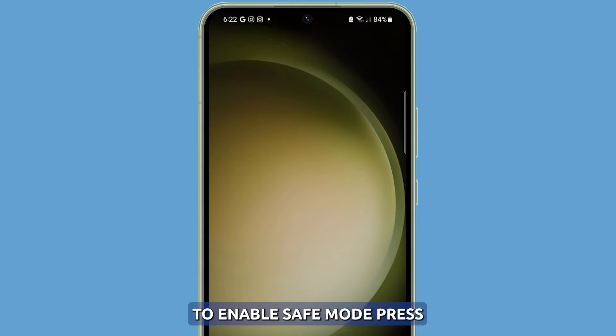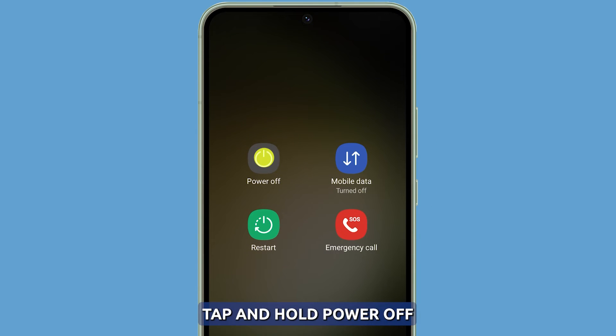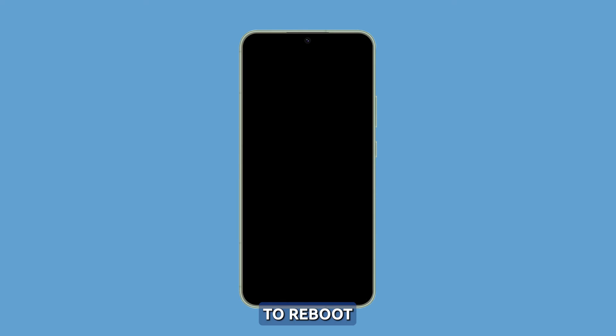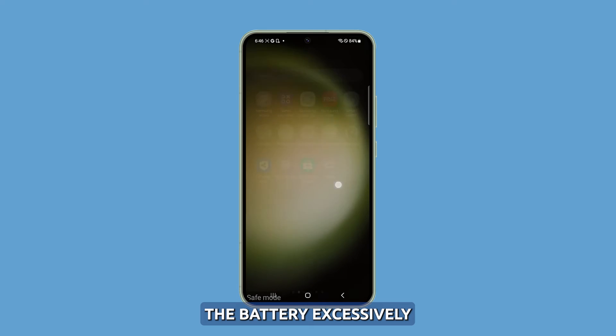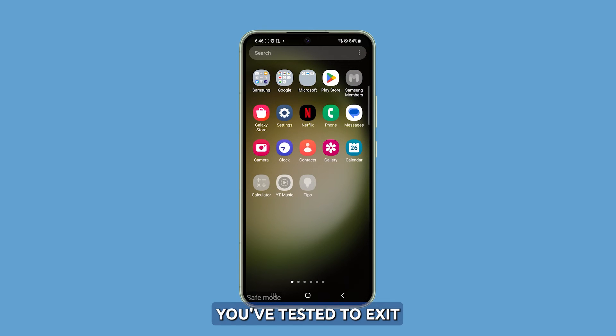To enable Safe Mode, press and hold the power key and the volume down button for a couple of seconds. Tap and hold the power off option until it turns to Safe Mode, then tap Safe Mode for your phone to reboot. Once it's in Safe Mode, observe it closely to know if it still uses the battery excessively. Restart your phone normally once you've tested to exit Safe Mode.